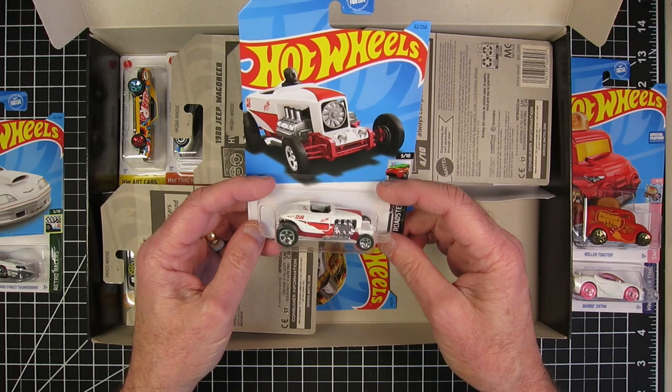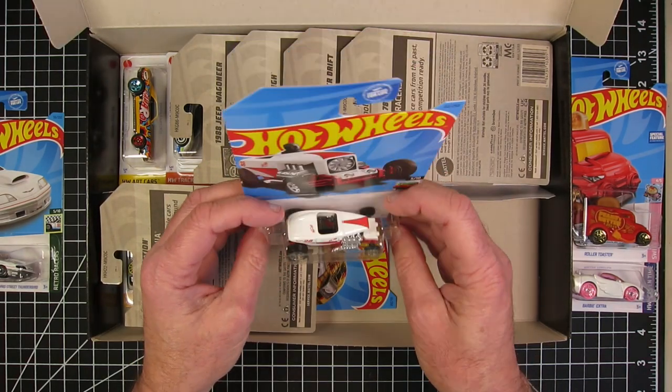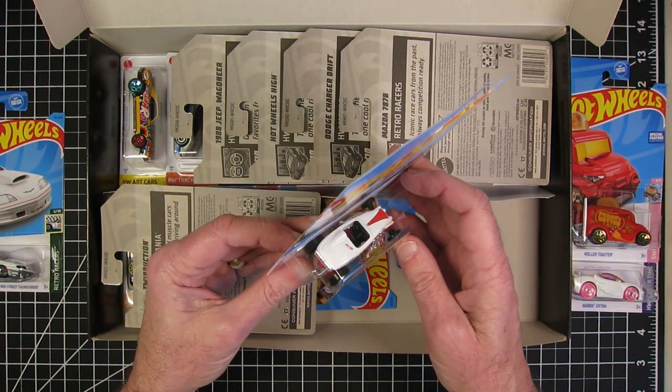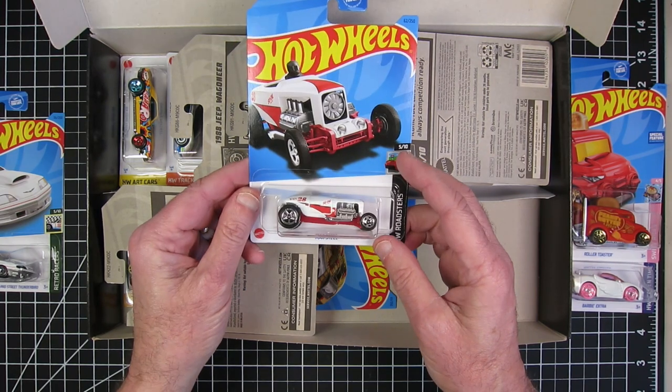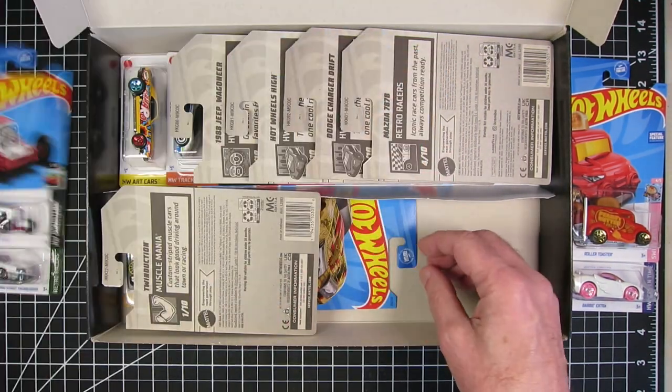The Max Steel. I've wanted to get one of these castings for a while. I haven't seen this version of it — this is the SoCal Speed Shop version. That's cool. I almost hate changing it, but nah, I will.